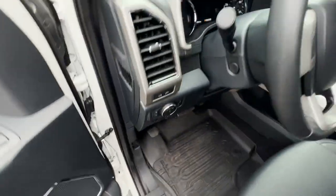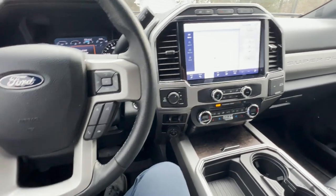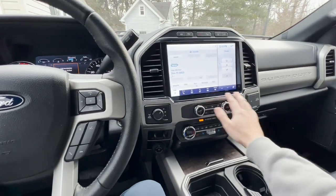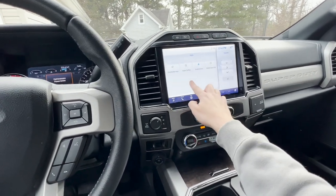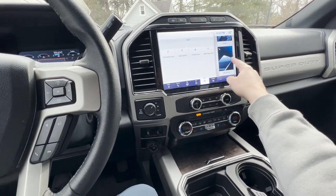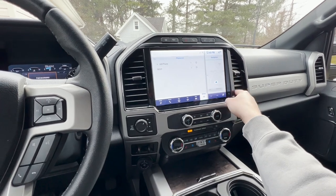Let's go inside. If you haven't checked out my F-250 Platinum video, go check that out. Inside, there's a huge infotainment system with navigation, Apple CarPlay, and Android Auto. You can split the screen however you want — audio, climate, bed camera, navigation are all available.